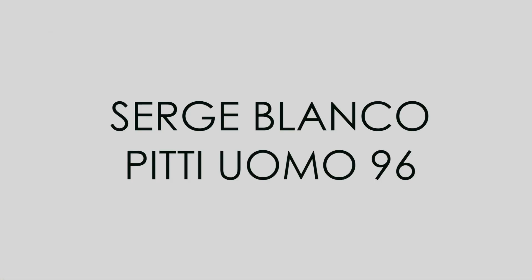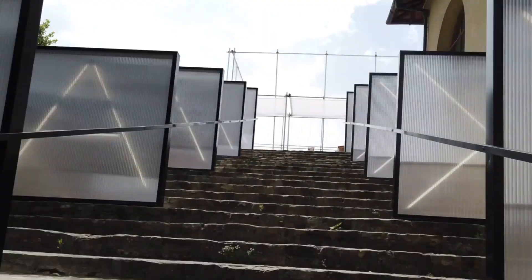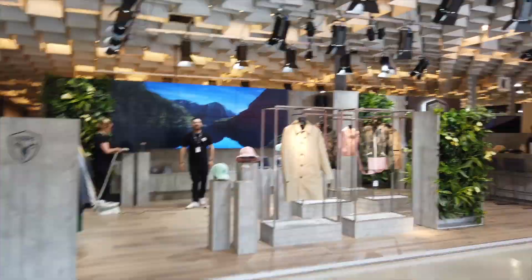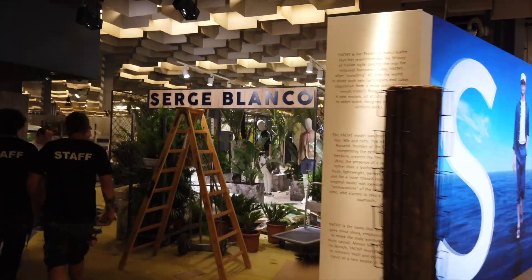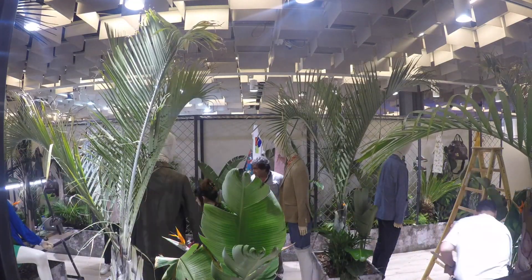Hi everybody! You want to know how a window display is born? Let's follow our videos. Last year we created an amazing exhibition stand for Search Blanco at Pitti Uomo, an exclusive event for stylish menswear fashion in Florence. This extravagant 50 square meter stand took three months to create, from brief to production to testing.